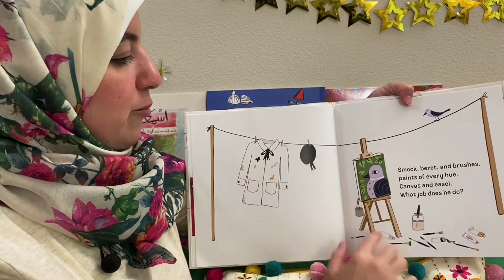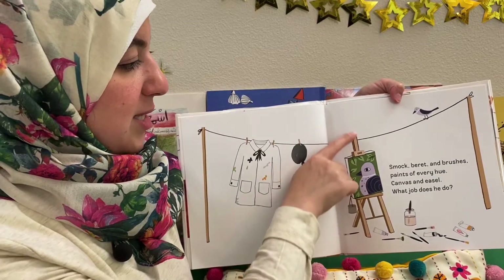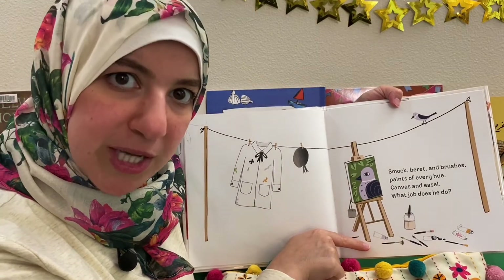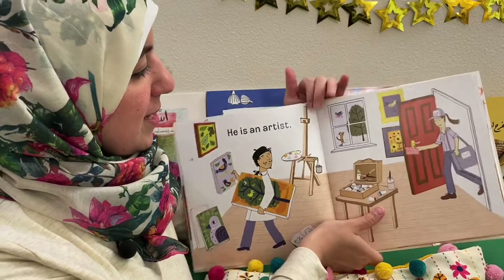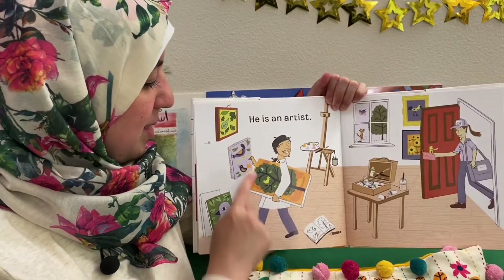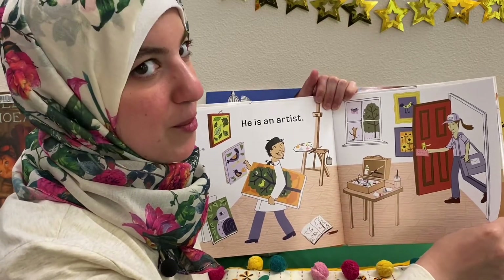Smock, beret, and brushes, paints of every hue, canvas and easel — what job does he do? He's an artist. Look at all the beautiful paintings for a painter, and she's also got a party invite for him.